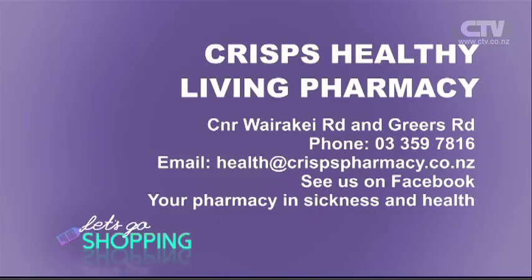Also, supplements — what kind of supplements should people be taking this time of year? I always like to take a good probiotic. I find a probiotic is my new multivitamin, also vitamin D if needed, a good multivitamin, and fish oils as well. Make sure you contact Hayley here at Crisp's Healthy Living Pharmacy on the corner of Wairaki and Greer's Road.